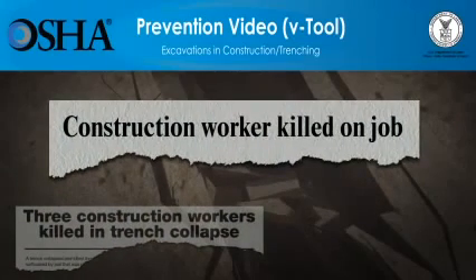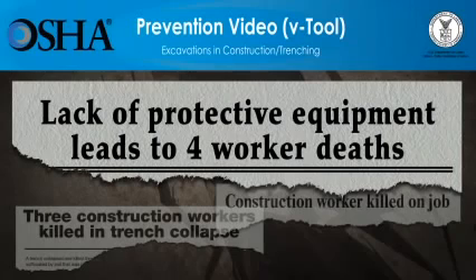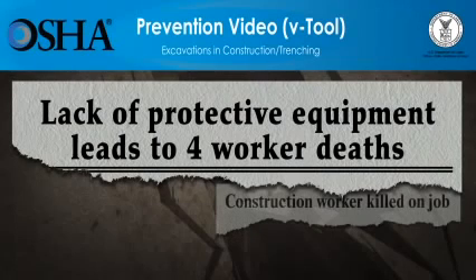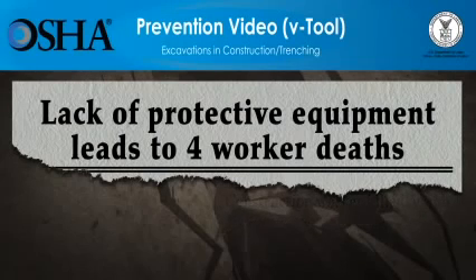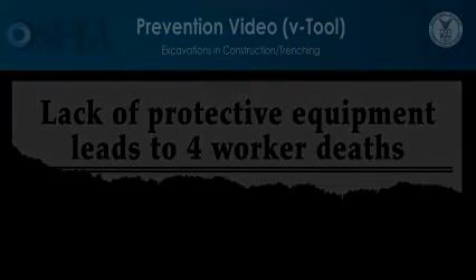The video you're about to see shows how quickly cave-ins lead to workers' deaths. The video will also show what employers must do to assure that the work can be done more safely. Employers have a responsibility to provide a safe workplace and required protective equipment. You'll see that using the right type of protection saves lives. Please be advised, the scenes you're about to see deal with deaths at construction sites and might be disturbing for some people. All scenes are based on true stories.